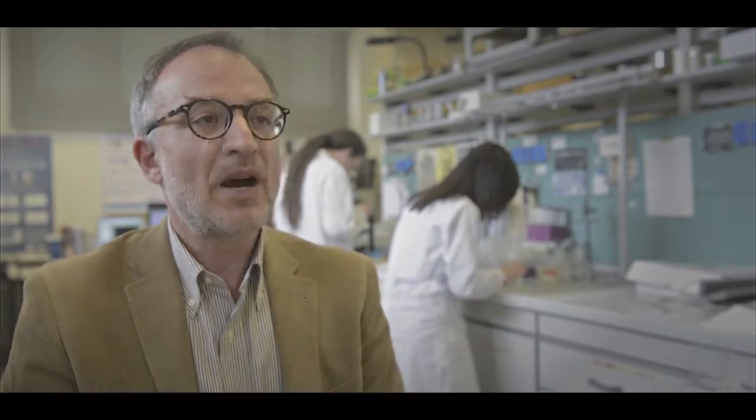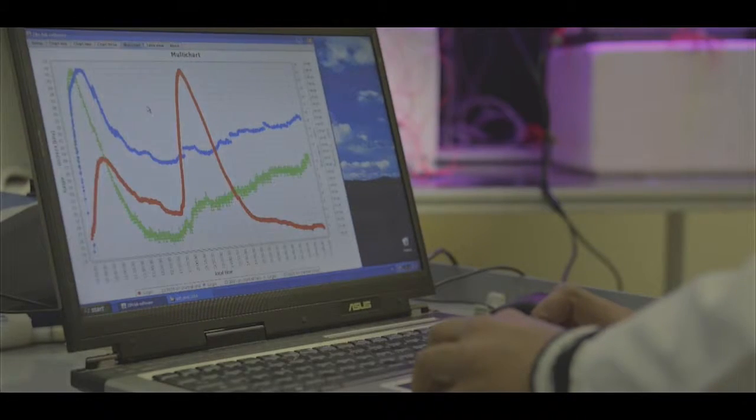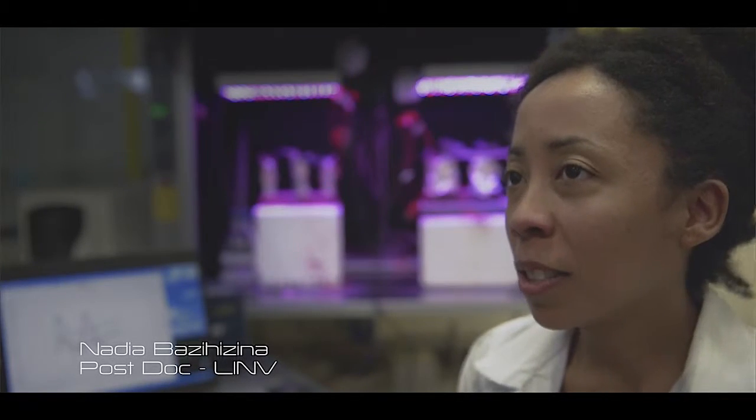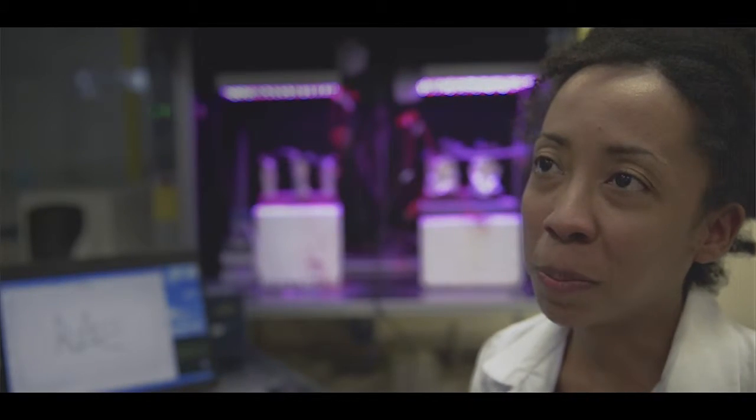How do plants communicate with other plants? The aim of this research is to understand what messages plants use to communicate and the timing of their release. Here we study the exchange of chemicals from roots, leaf gas exchanges, and many other physiological parameters.